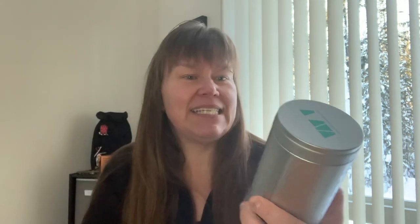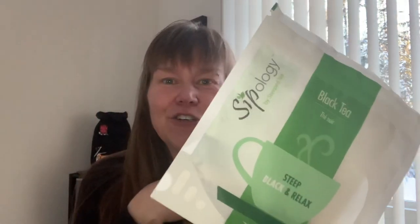This is Battle of the Earl Greys. A friend of mine gave me a tin of David's Tea Cream of Earl Grey, and it's been sitting in my cupboard for a while and I haven't tried it out yet. Sipology also carries an Earl Grey called Earl Grey de la Crème, so they're both very similar teas — they have the same ingredients: black tea, cornflower petals, and natural flavors.